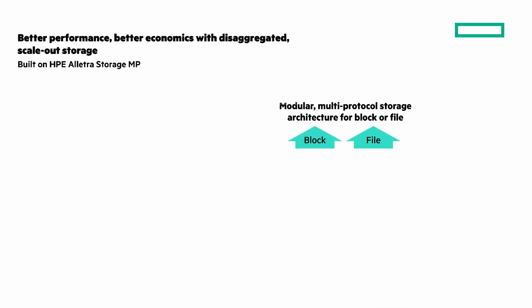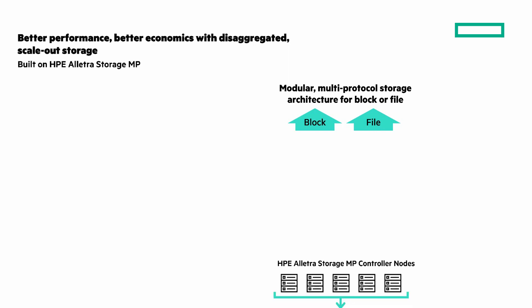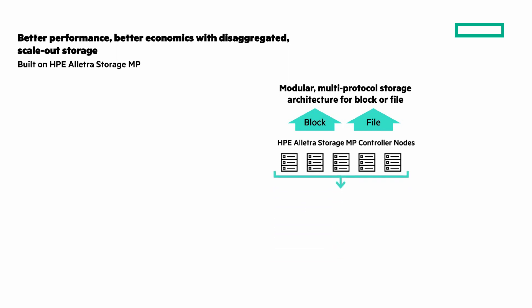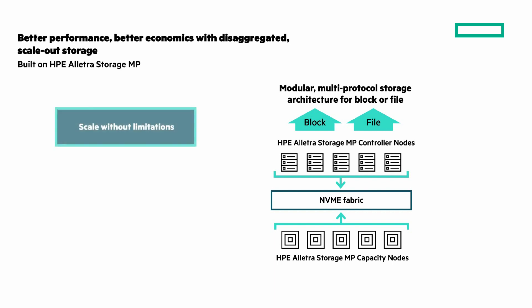Next, better performance and better economics with disaggregated scale-out storage powered by HPE Electra Storage MP. The new addition to the mission-critical HPE GreenLake for block storage is built on a unique, modular, multi-purpose storage architecture that collapses storage silos, maximizes efficiency and performance, and sets the foundation for unifying mission-critical workloads on one platform. You can scale without limits — independently scale capacity and performance for more efficiency and lower costs, allowing you to start small and scale big without disruption.